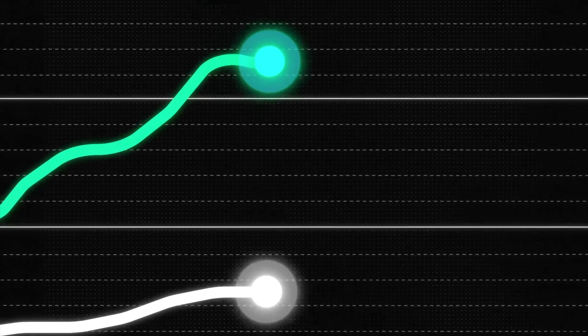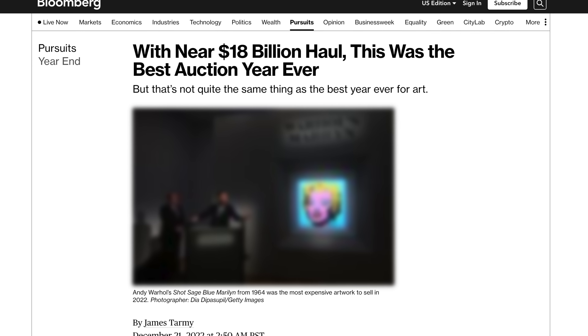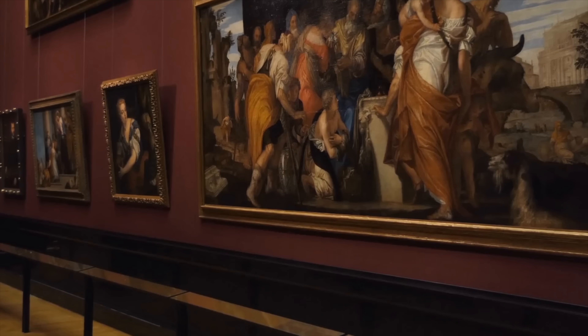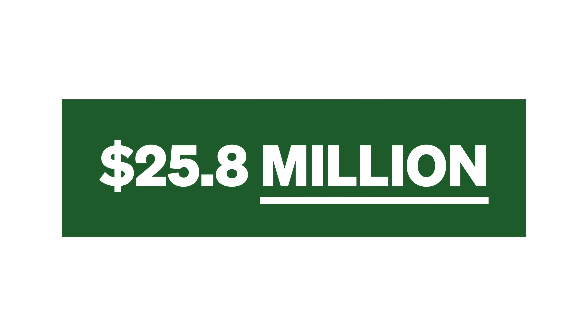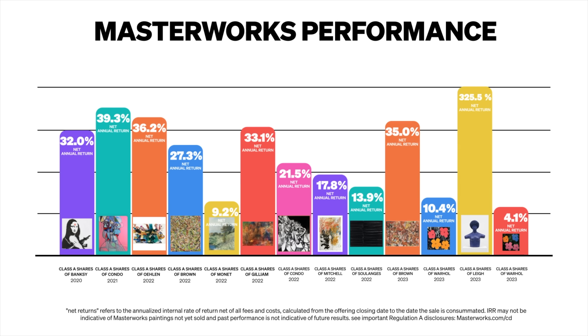One asset in particular has outpaced the S&P 500 since 1995, with a record-breaking year in 2022 — and that asset is contemporary art. You can now access it without needing millions of dollars or the right connections. You can literally access it in minutes thanks to Masterworks, who has totally changed the game. Masterworks paid out over $25 million in total to their investors last year, and every Masterworks exit to date has returned a profit to investors.